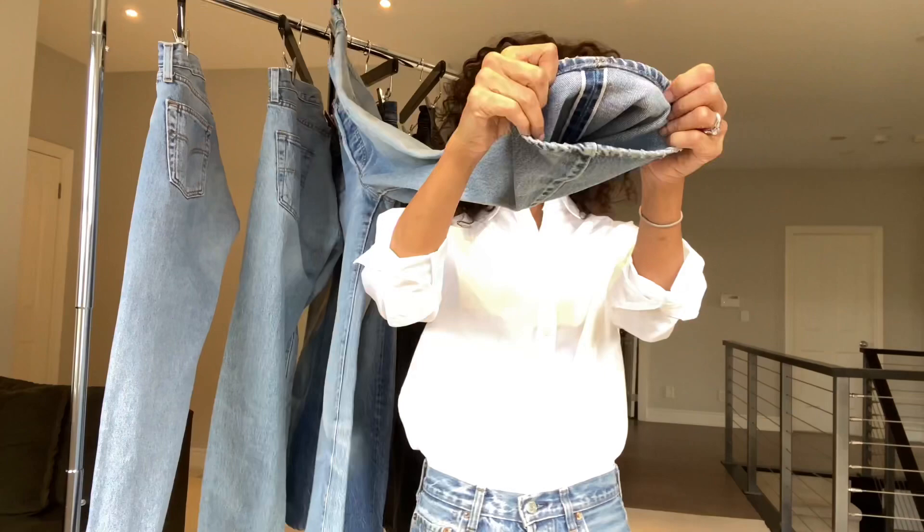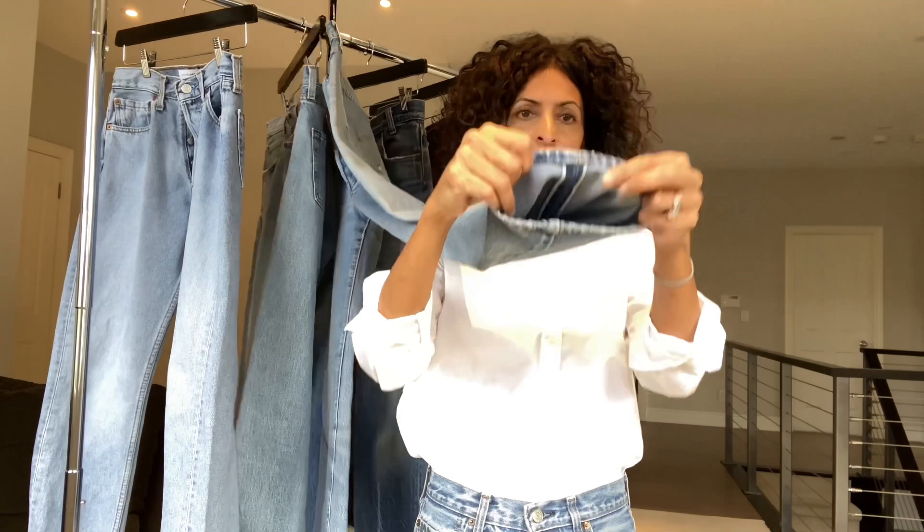This is what a selvage finish looks like on the inside — see that white finishing? It's very clean and all selvage denim has that. Red line selvage is even more special — you'll see a red stitching run down the white piece. So those are very special.